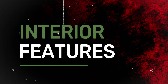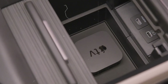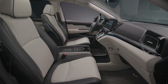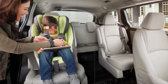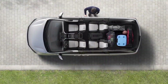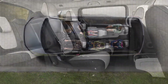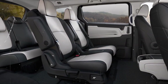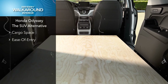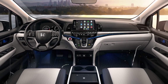The interior of the 2025 Honda Odyssey is designed with families in mind, offering both comfort and convenience in a spacious, well-thought-out cabin. Its three-row seating accommodates up to eight passengers, and the second-row Magic Slide seats allow for easy configuration and access to the third row, making it versatile for various family needs. High-quality materials and soft-touch surfaces give the interior a premium feel, while available leather-trimmed seats on higher trims enhance the luxury factor.